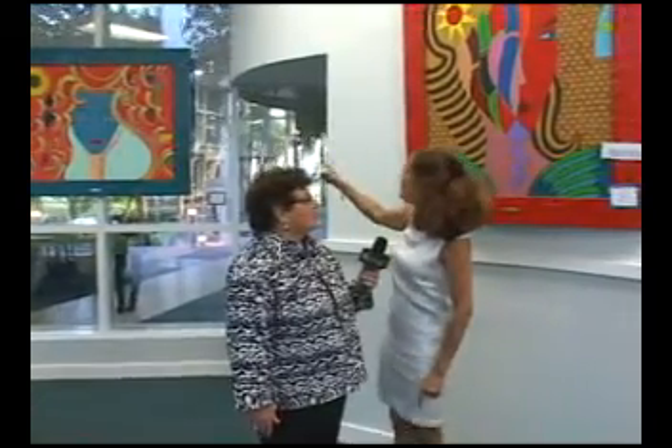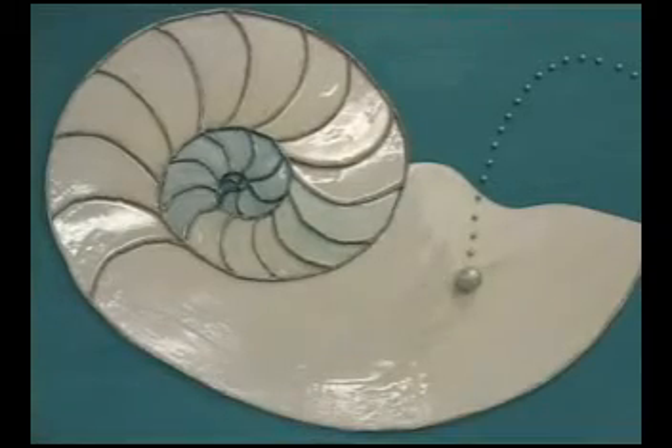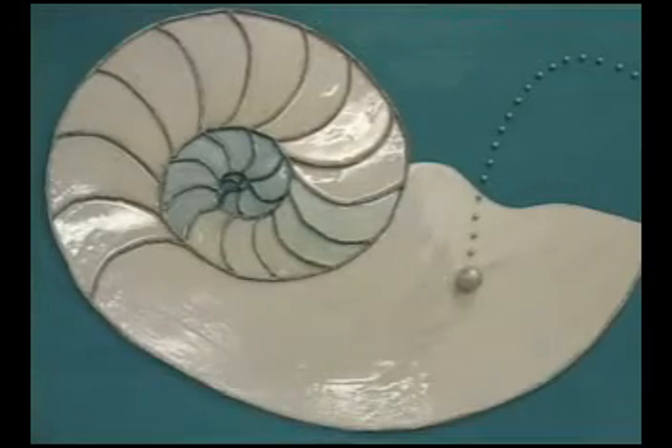No, this one is in oil. That's oil. Oil, yes exactly. And that? This one is acrylic also. It looks like mixed media. It's mixed media.